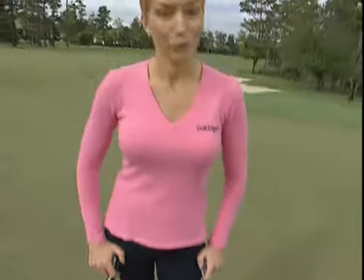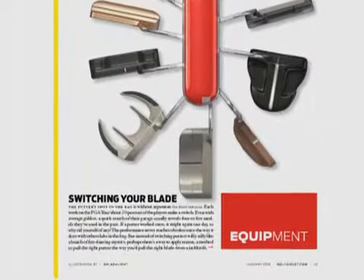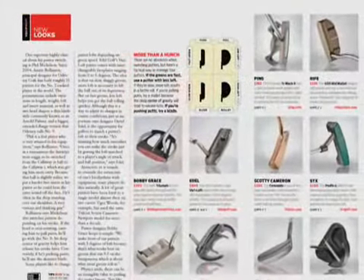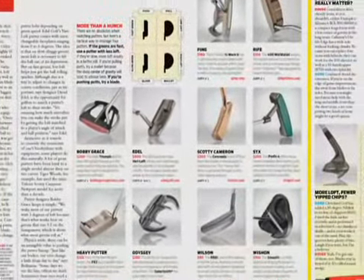Choosing the right putter these days can be pretty complicated. As we've covered in Golf Digest, there are so many new models and head shapes to choose from that it can be kind of confusing. That's why putter fitting has become such a big part of the purchasing process, but aside from the typical things you would normally get fitted for in a putter, there are a couple more things you should consider.